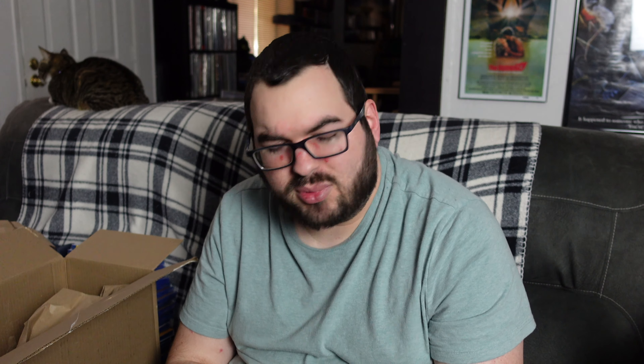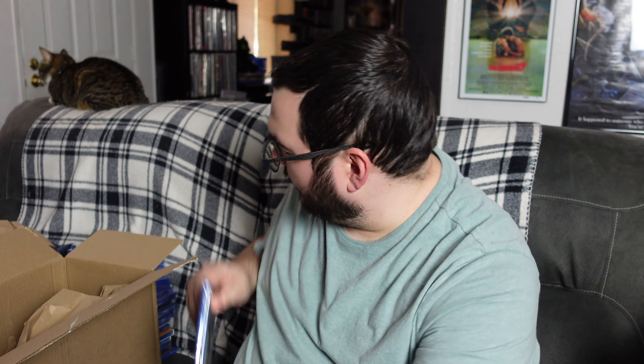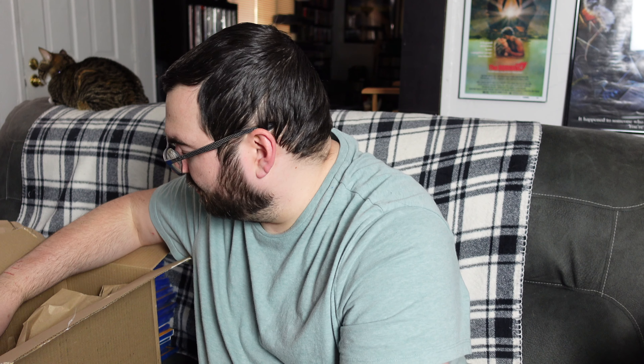Next we've got Blackbeard's Ghost. This one's a bit corny, but it's still a fun watch for sure and just all around an enjoyable Disney flick. I'll have to give that one a watch — it's been years since I've seen it, but I do remember getting it from the library when I was younger and really enjoying it. So definitely have to check that one out again.